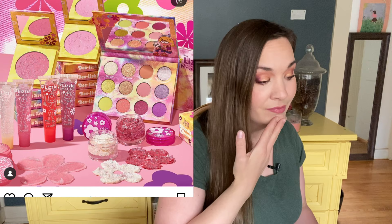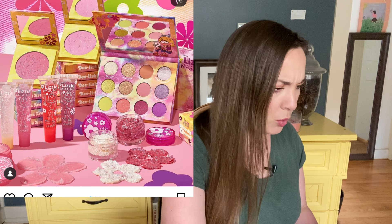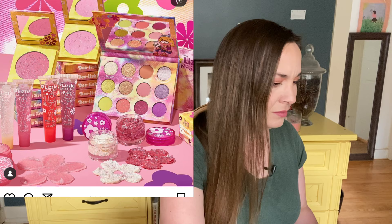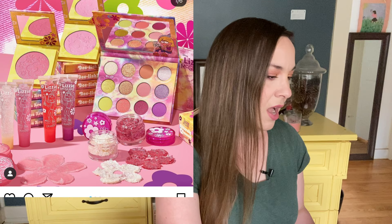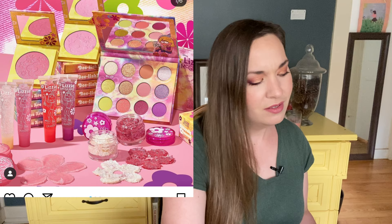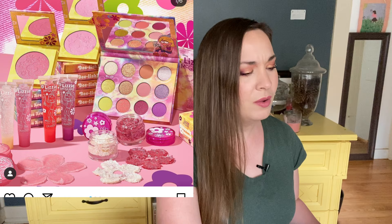The Colourpop Lizzie McGuire collection — I'm not getting it. I didn't really watch Lizzie McGuire; that was early 2000s and I was already in high school. It's cute, and maybe if I had watched it I'd be more into it. As for the palette, I don't love it — the green shimmer is pretty, but the mattes have pressed glitter in them, and the blushes appear to have micro shimmer. So I'm skipping it.